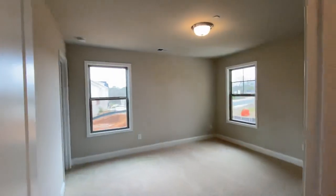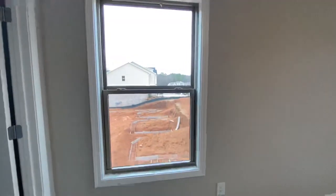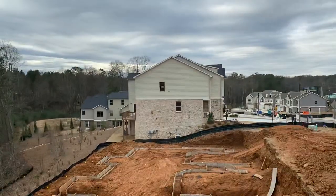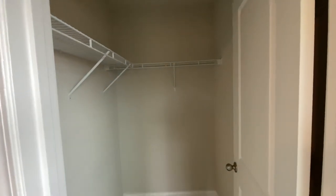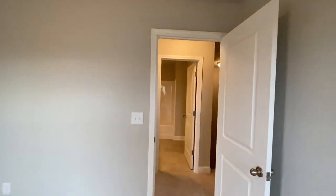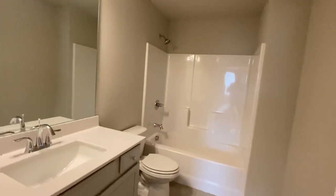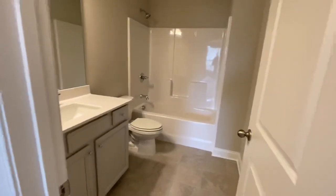Here is bedroom number one — nice size, queen-size bed, no problem. Looking at the other basement lots they're going to be building — look at how spacious and nice it is. Love the brick along the side. But they are selling fast, so if you want one of these, we'll definitely walk you through the mortgage process. It seems like a very easy process — you fill out your info on the portal and lenders will be fighting for your business, then you can see who got you the best rate and best program.